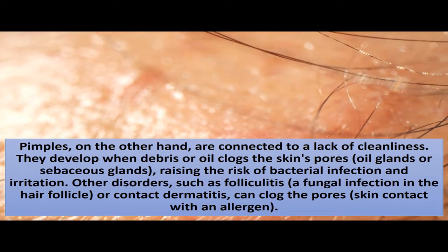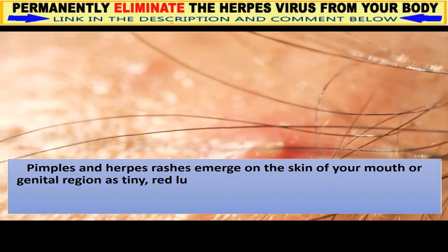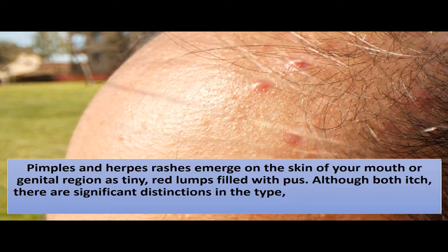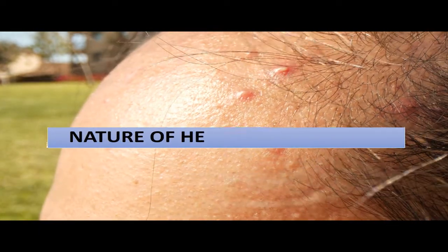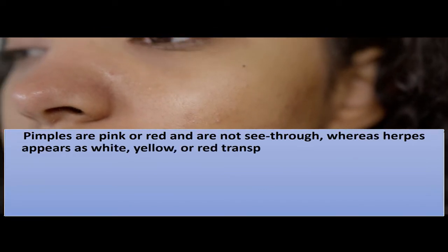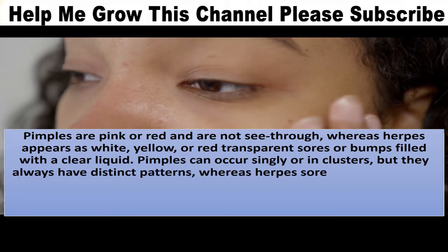Recognizing the bumps: pimples and herpes rashes both emerge on the skin of your mouth or genital region as tiny red lumps filled with pus. Although both itch, there are significant distinctions in their type, pus, and location. Pimples are pink or red and are not see-through, whereas herpes appears as white, yellow, or red transparent sores or bumps filled with a clear liquid. Pimples can occur singly or in clusters but always have distinct patterns, whereas herpes sores are usually seen in a group.